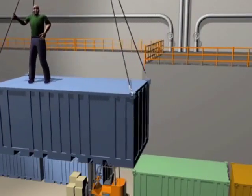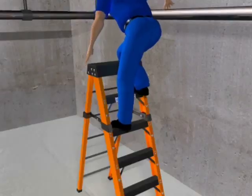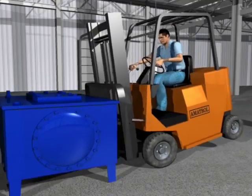The concepts of safe dress and safe practices on the shop floor are given a realistic feel with the use of 3D animations to display proper techniques as well as the consequences of unsafe practices.